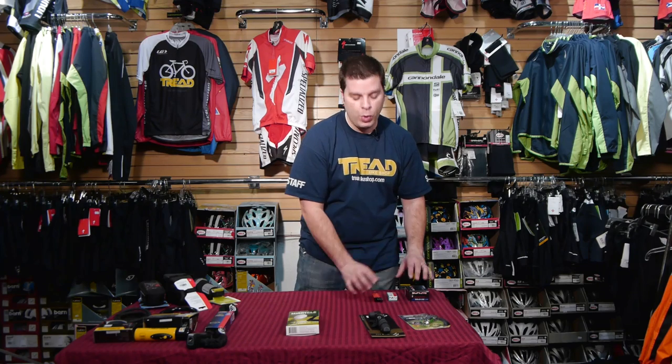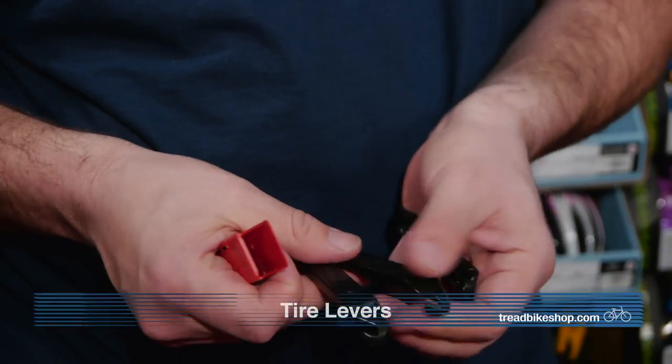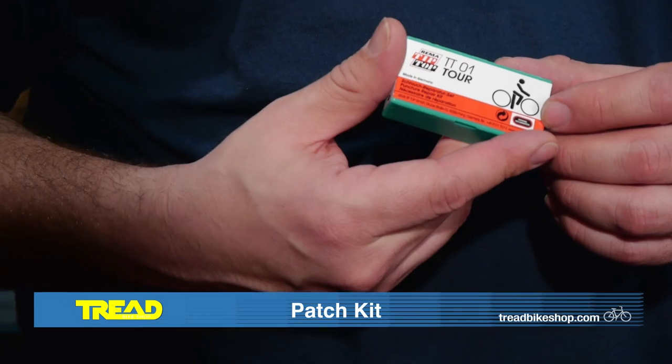Now we get into tire levers. There are about 20 different tire levers on the market; this is a set of three. They help the person who doesn't really know how to remove a tire. Some guys grab one tire lever and pull the tire off in a heartbeat; some people need all three - grab, crimp, grab another, crimp, grab the third, and the tire comes off. Tire levers are a must-have, very inexpensive product.